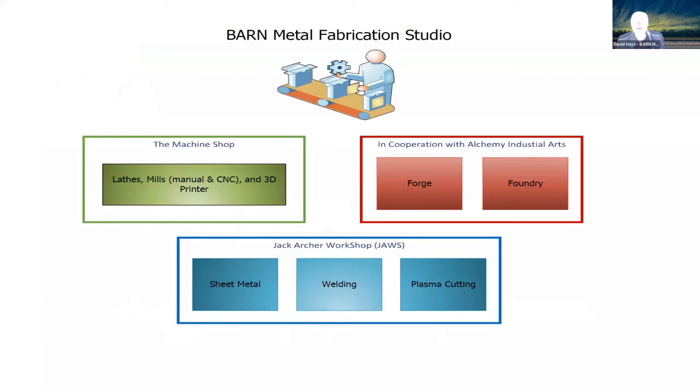The machine shop — we have lathes and mills. We have both manual machines and CNC machines. CNC stands for Computer Numerical Control. We feed a program into that machine and it carries out the moves and cutting operations that we want. We also have a 3D printer in that machine shop, and many other things as well — a lot of support equipment.